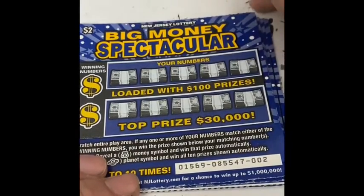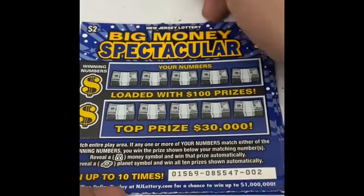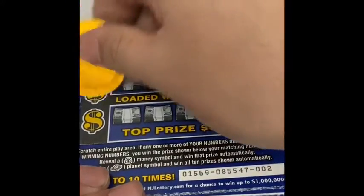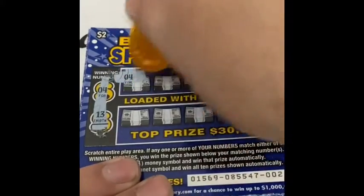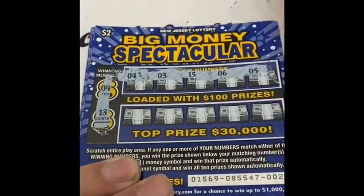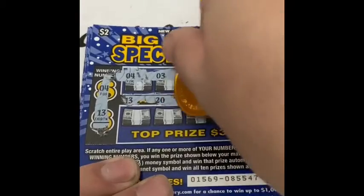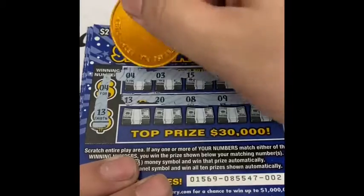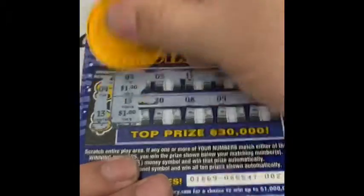I'm thinking we're in the profit — we might yeah, we might have a profit. Definitely happy about that. Ticket 2 now, winning numbers are 4 and 13, and we got 4. The money bag wins, and there is the end of the 13 — we have 2 matches. Under the 4 we have $1 and $1, so we have a break even.